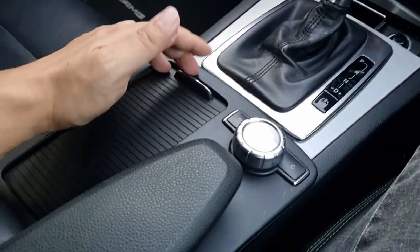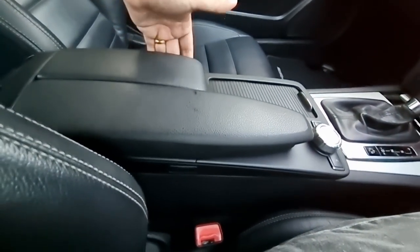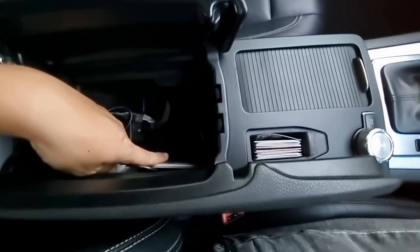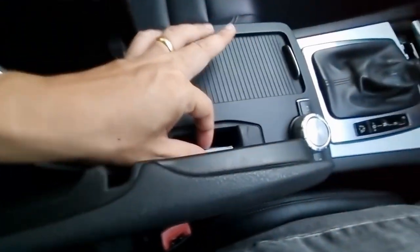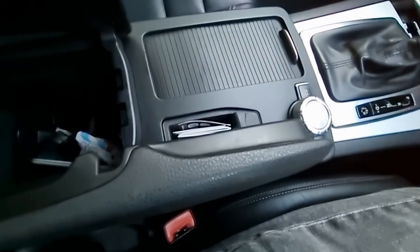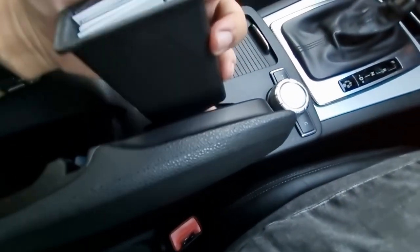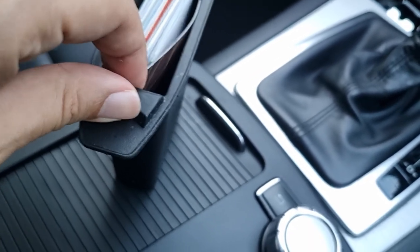Down here is a lidded cup holder — there's one button on each side to release it — a decently sized compartment with two USB ports and a cable. There's also another compartment where the rubber piece is removable so you can use it as a rubbish area and pull it out easily. The grooves on the surface are designed to help you grip and lift it out.